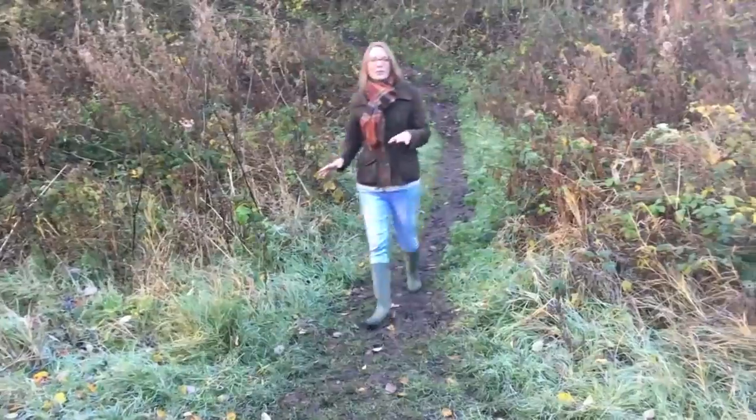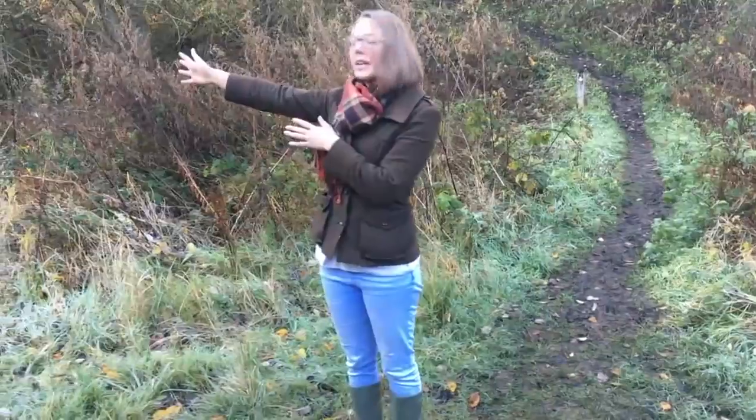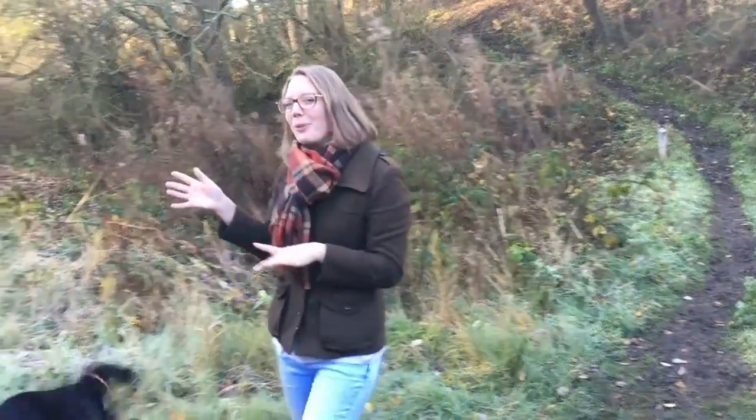Right, so we've got down the little track onto the Brampton Valley Way. If you head over that way you've got the Great Oxygen Tunnels, and if you head that way to the left you've got Market Harborough — it's about two miles that way. So let's go and explore the tunnels, the long, dark, spooky tunnels.